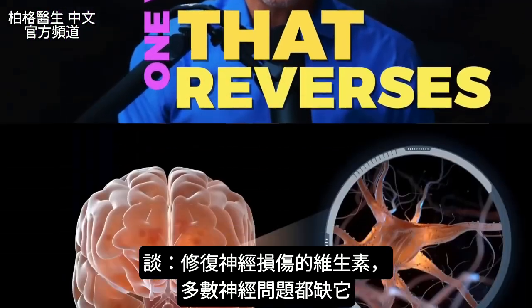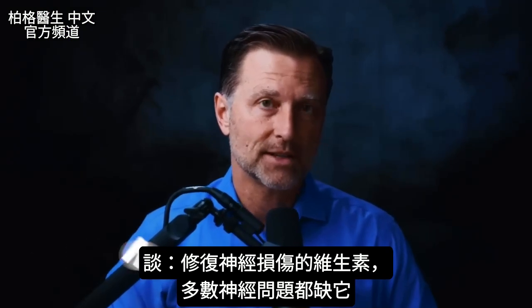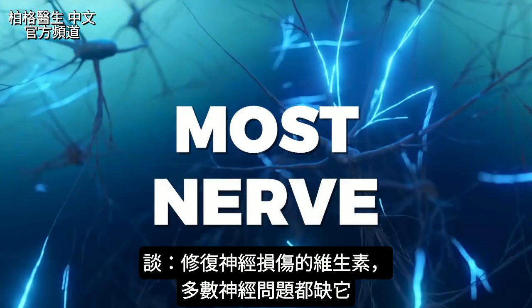The one vitamin that reverses nerve damage. The reason I want to talk about this one vitamin is because it's the most common deficiency behind most nerve problems.